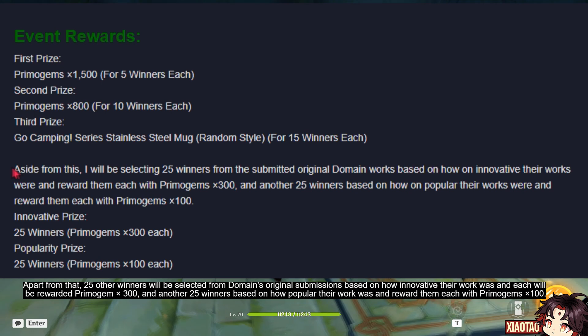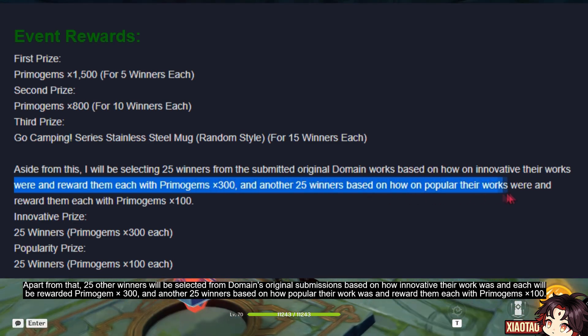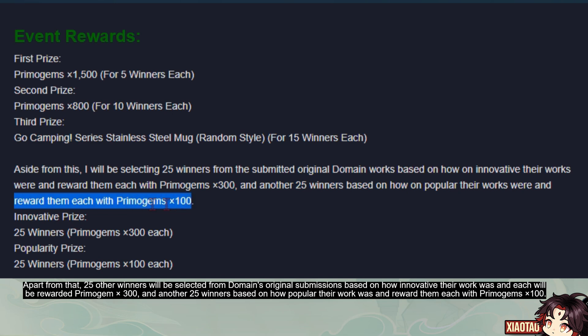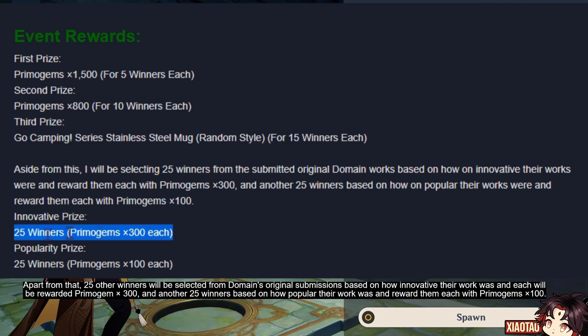Apart from that, 25 other winners will be selected from domain's original submissions based on how innovative their work was, and each will be rewarded with 300 primogems. Another 25 winners based on how popular their work was will each receive 100 primogems.